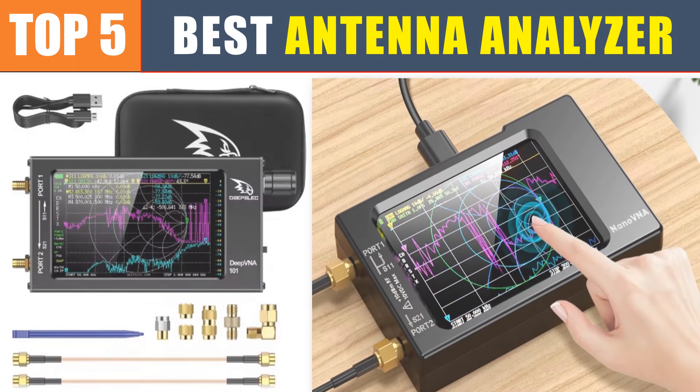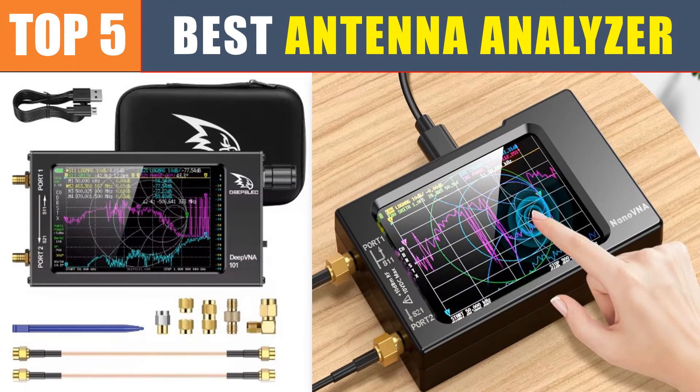Are you searching for the best antenna analyzer? In this video we will look at the top 5 best antenna analyzers in 2025, which save you time and money.